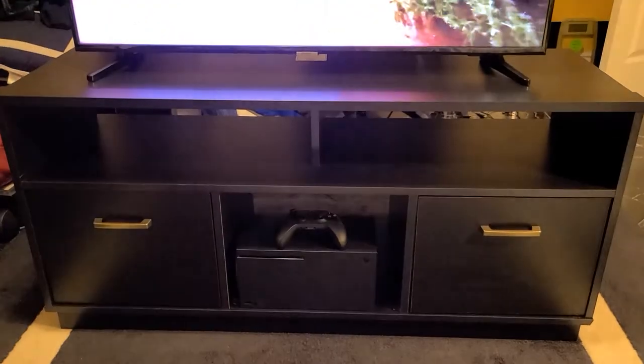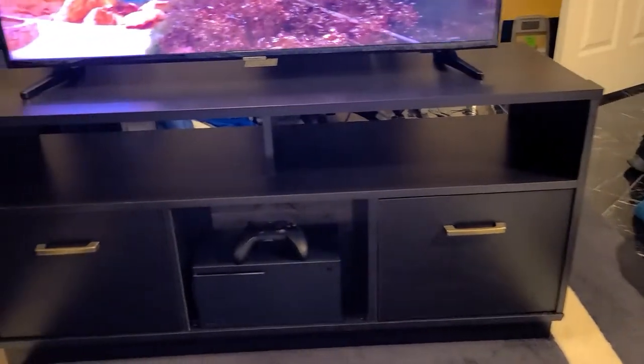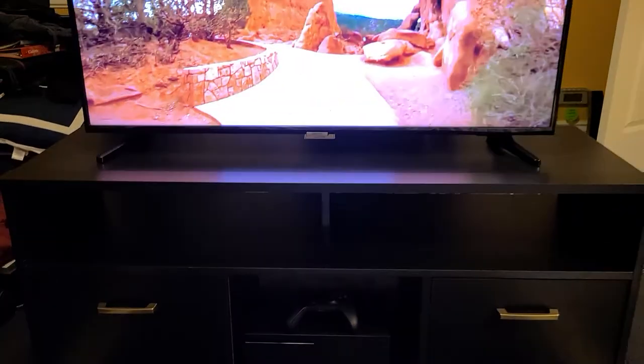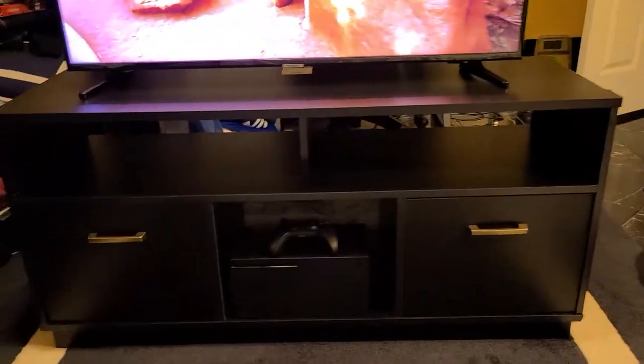Good morning guys, it is Tuesday April 27th. I bring to you the TV stand all built and situated. There is a center door normally, but I decided to do without it because I have my Xbox Series X over there. Here she is — very nice, I'm very satisfied with the results. Nice and good height, good solid build quality.